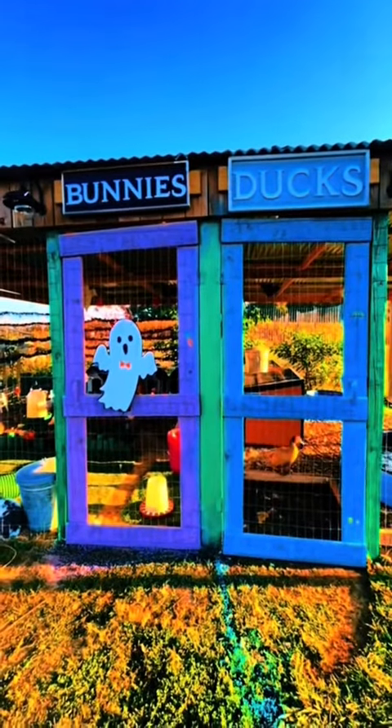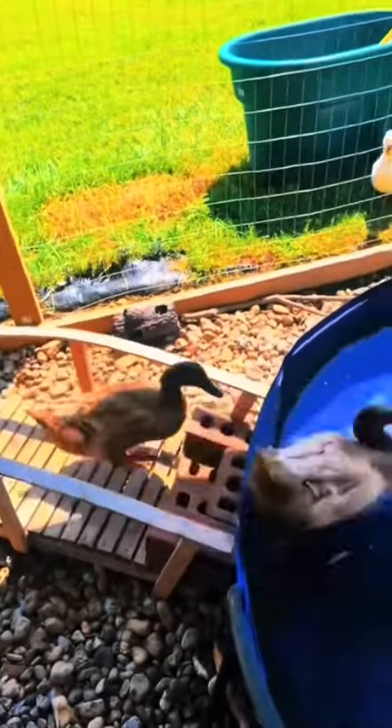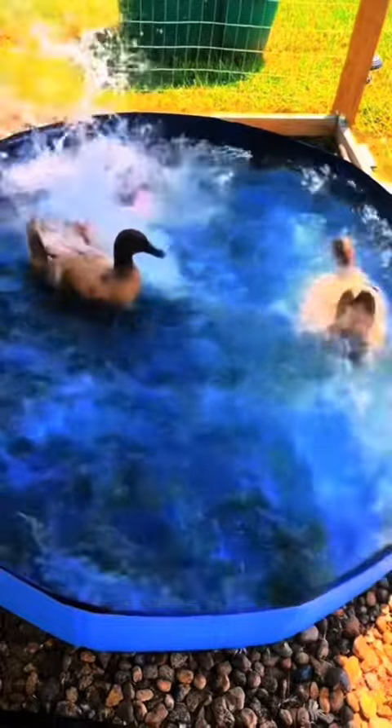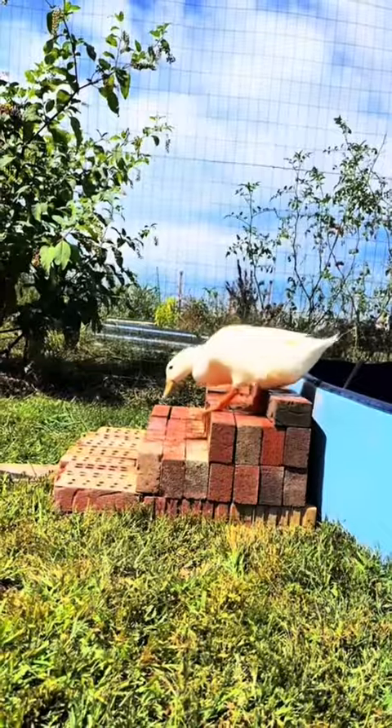Now let's check out the Quack Shack. The Quack Shack is home to five little quacks and four mini quacks, as we like to call them. All of our quacks have plenty of places to swim, inside and outside of their Quack Shack.